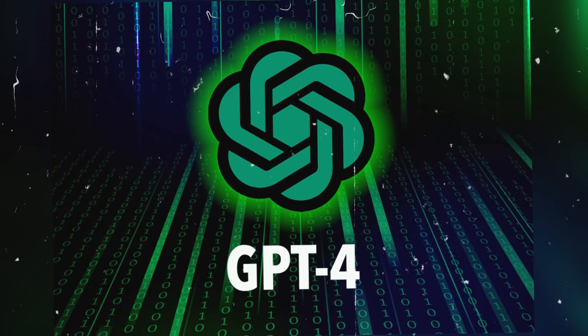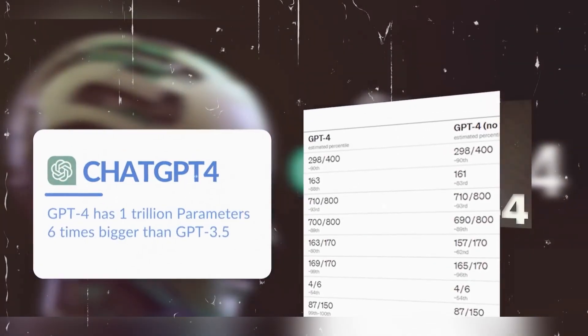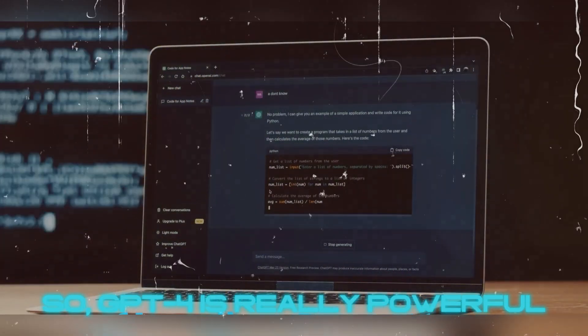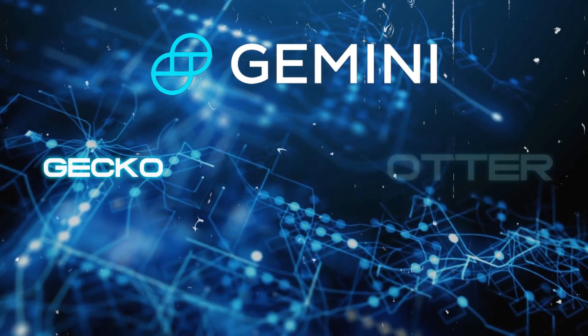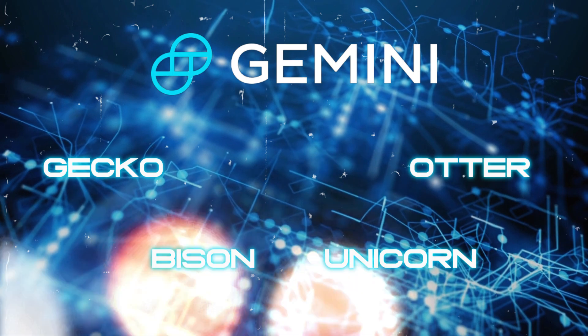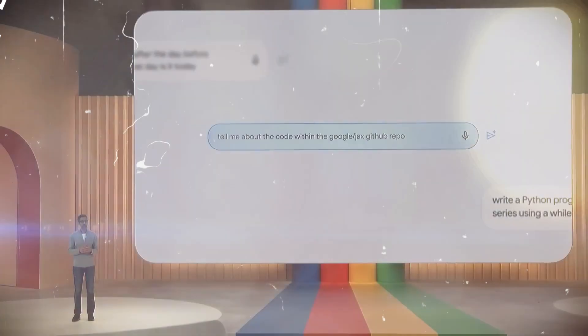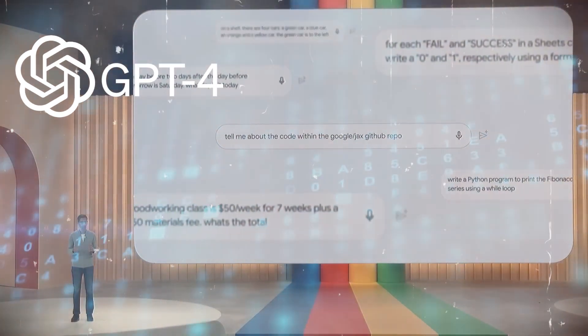For example, GPT-4, one of the biggest AI models, has one trillion parameters — that's six times more than its previous version GPT-3.5, so GPT-4 is really powerful. Gemini comes in four sizes: Gecko, Otter, Bison, and Unicorn. Google hasn't told us exactly how many parameters each size has, but we think Unicorn, the largest size, is probably close to GPT-4.